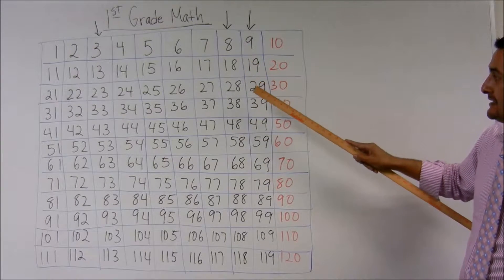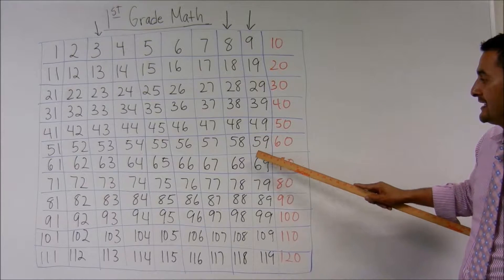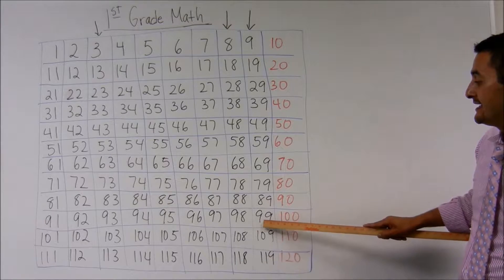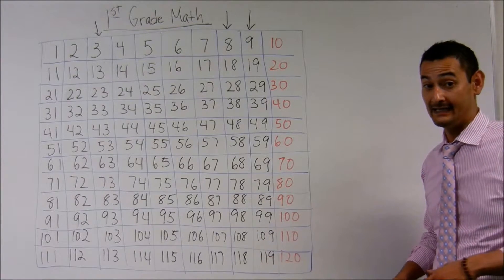Nine, nineteen, twenty-nine, thirty-nine, forty-nine, fifty-nine, sixty-nine, seventy-nine, eighty-nine, ninety-nine, one hundred-nine, one hundred-nineteen. Awesome.